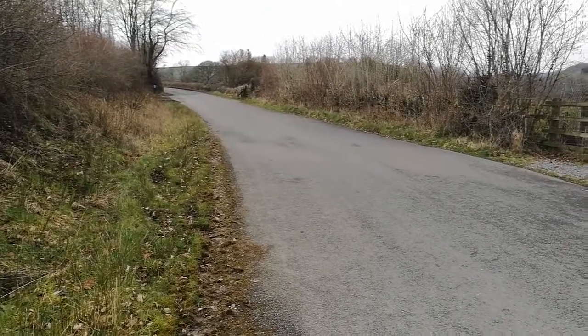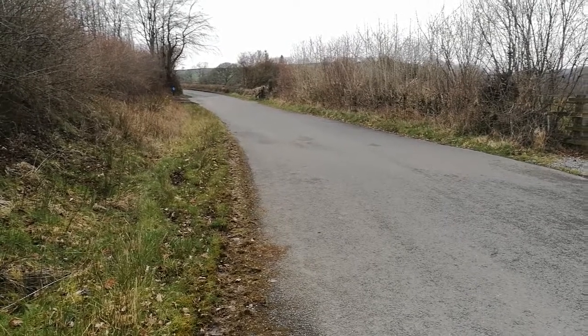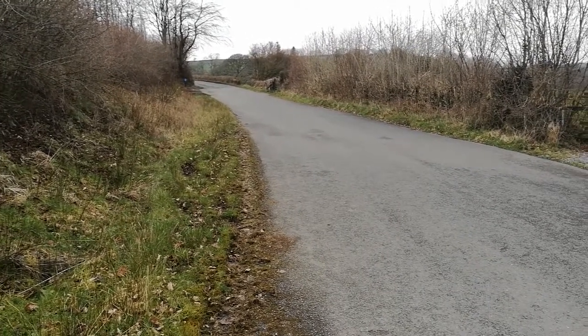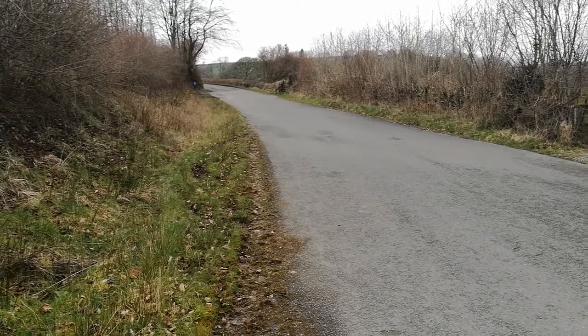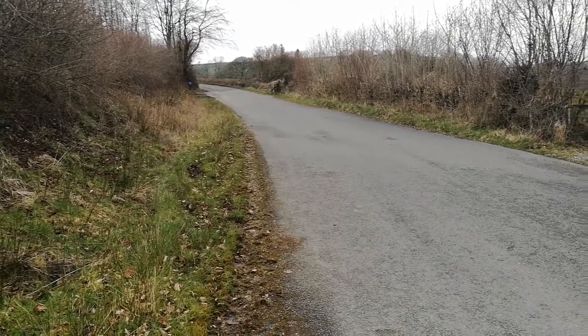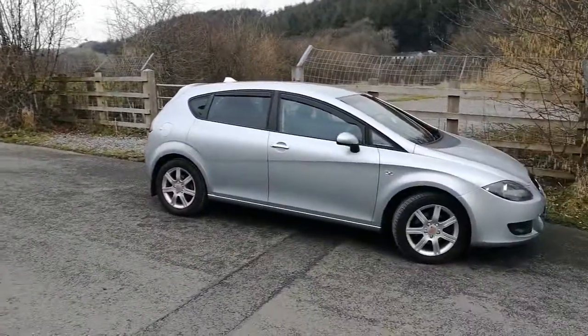Welcome back to a bitterly cold Sunday budget bucket list car review. I finally got one — if you've been subscribed to this channel for a while, you know I've been looking for a decent one. I finally got a Seat Leon.